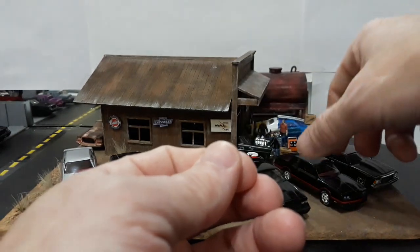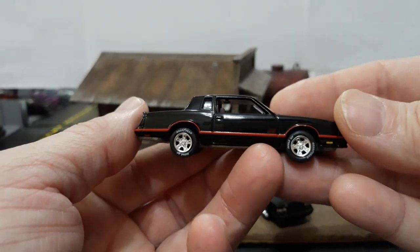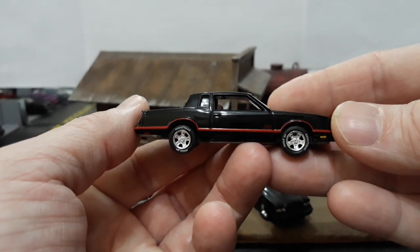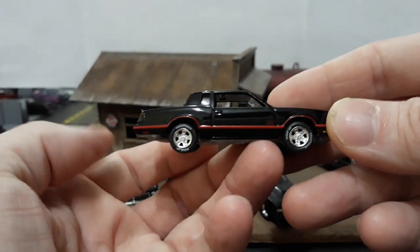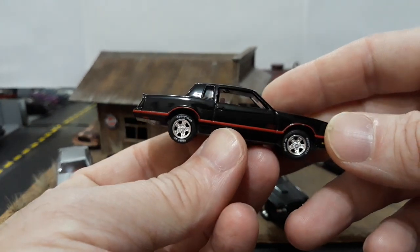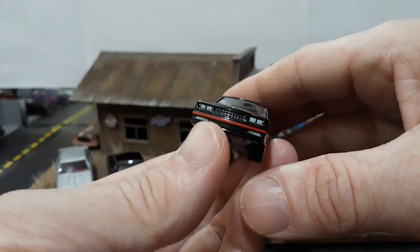Next is the Monte Carlo SS — what would a G-body video be without a Monte SS? This is probably the most sought-after, most popular paint scheme. It's an '86, so it has the nicer wheels, with the black and red stripes, the red Monte SS on the door, and the red/burgundy interior. This is probably the most common color combination we've seen from the 80s, and Johnny Lightning did a nice job on this.